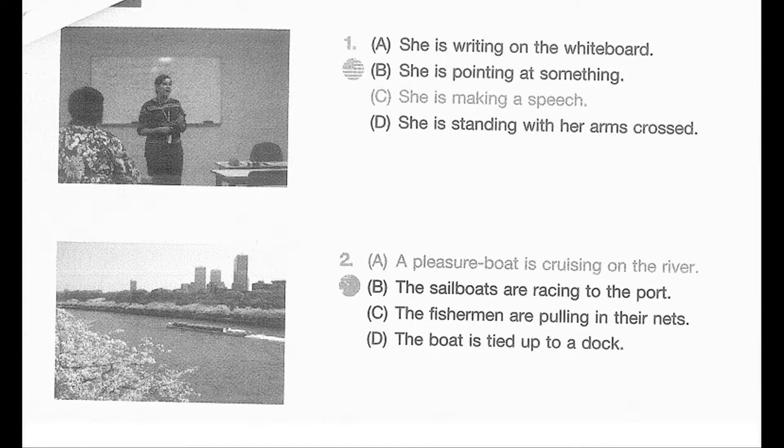She is pointing at something. C. She is making a speech. D. She is standing with her arms crossed.